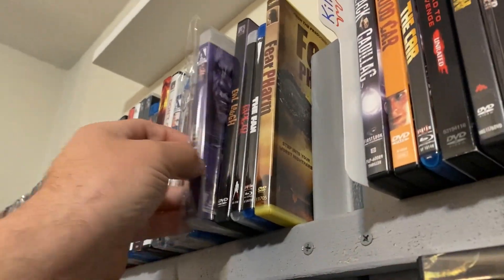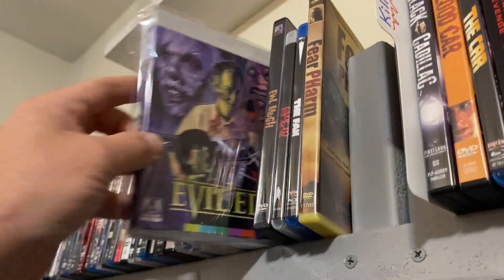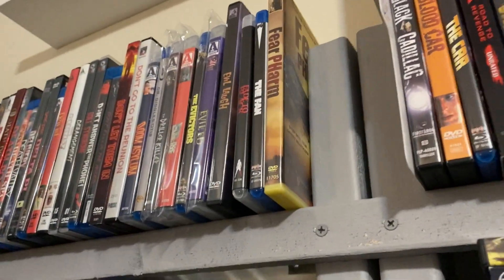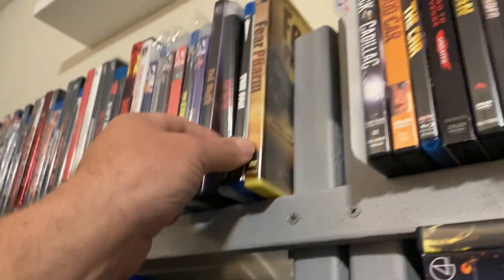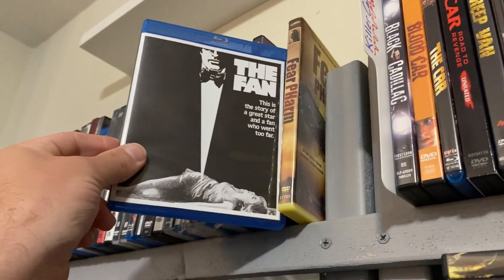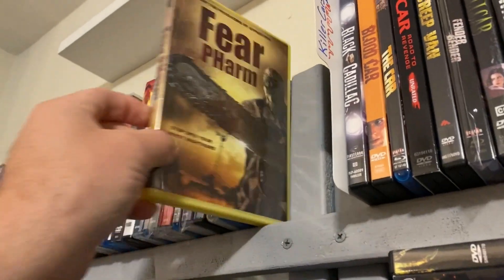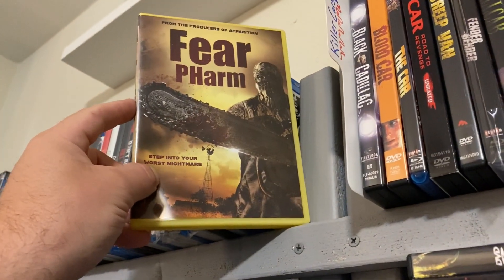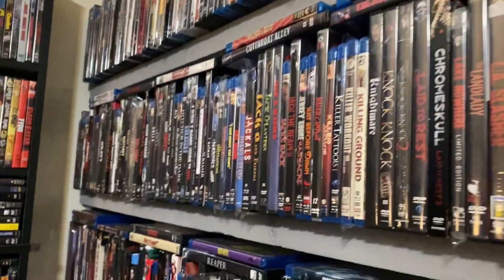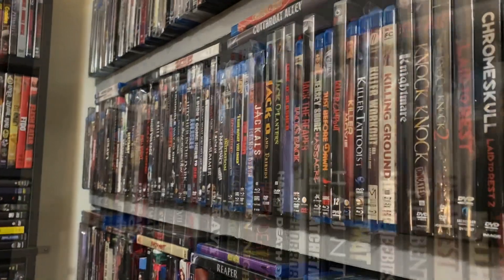The Evictors. Evil Ed. We got Evil Laugh — underrated 80s slasher, if you've never seen it it's a fun one. Fade to Black — awesome movie. The Fan — another awesome movie. And then Fear Farm — I really liked this one from last year, good one to watch at Halloween time. Next up, let's jump down to the next shelf.